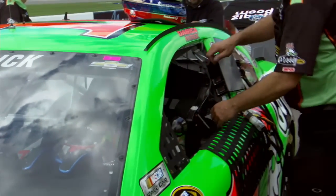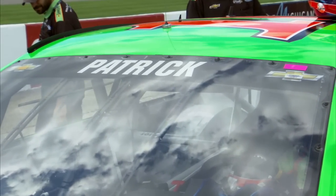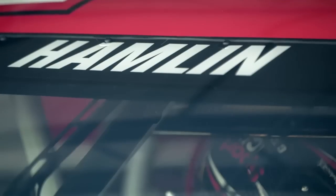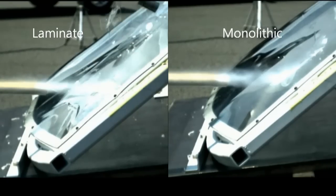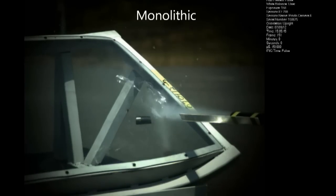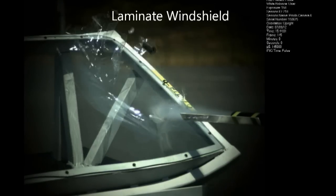The Gen 6 windshield is a laminated windshield. It's the same exact polycarbonate material as the previous windshields, but it's two thin layers essentially bonded together to form a laminate. We tested it ballistically — we took full soda cans and also steel projectiles and shot them at the windshield at 200 miles per hour. The new laminate windshield performed much better with a steel projectile. The steel projectile passed through the old style windshields, but when it struck the new laminate windshield, it bounced up and over the top.